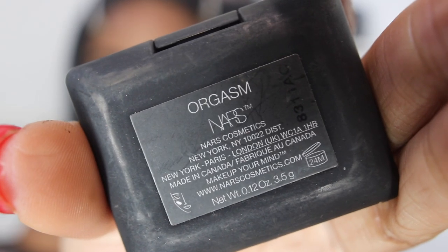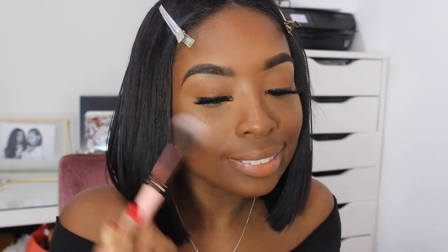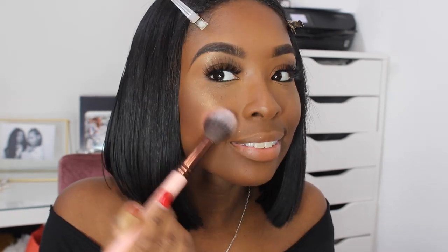Once I'm done with that, I'm going in with my NARS Blush in Orgasm — my most favorite blush. If you haven't gotten that yet, please get it. It is a game changer, most definitely.